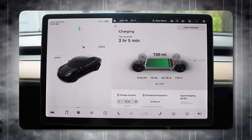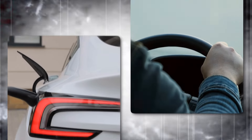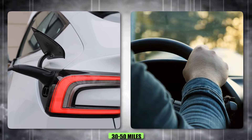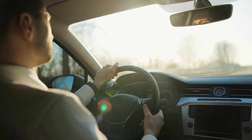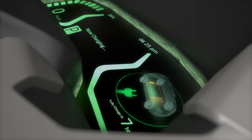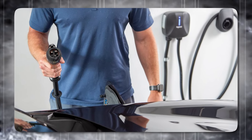Nonetheless, the primary drawback of Level 1 chargers is their slow charging speed. Typically, a Level 1 charger adds around 3 to 5 miles of range per hour of charging, which means around 30 to 50 miles of range after an overnight charge of around 10 to 12 hours. This speed is adequate for people who have short daily commutes or those who can leave their vehicle plugged in for extended periods. For instance, if your daily driving distance is under 40 miles, a Level 1 charger can replenish that range overnight with ease.